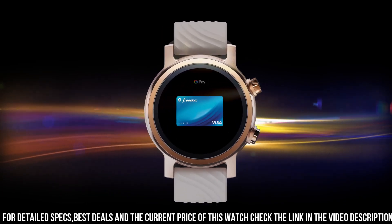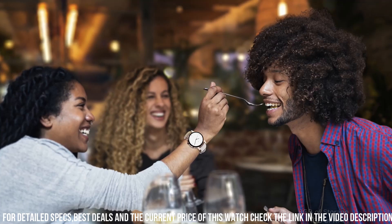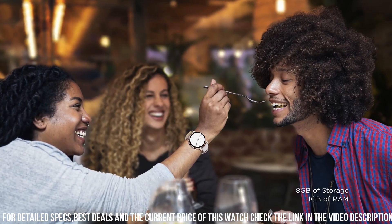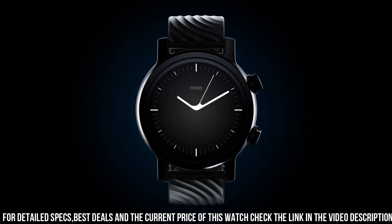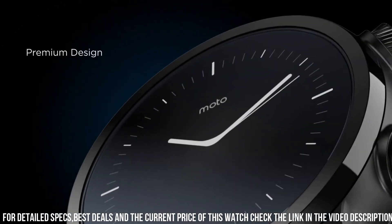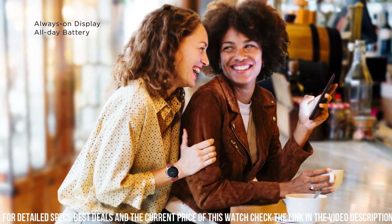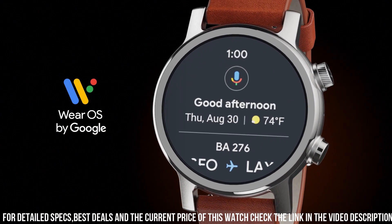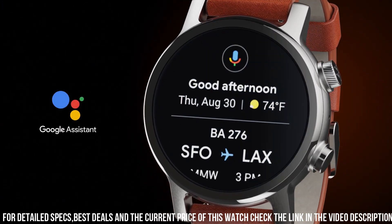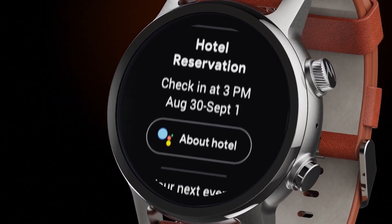The watch features customizable notifications, activity tracking, and music control, all accessible through the Wear OS app. It also features water resistance up to 30 meters, making it suitable for swimming and other water activities. Additionally, the watch has a unique ambient mode that allows the watch to display time and notifications even when the screen is off, prolonging battery life.